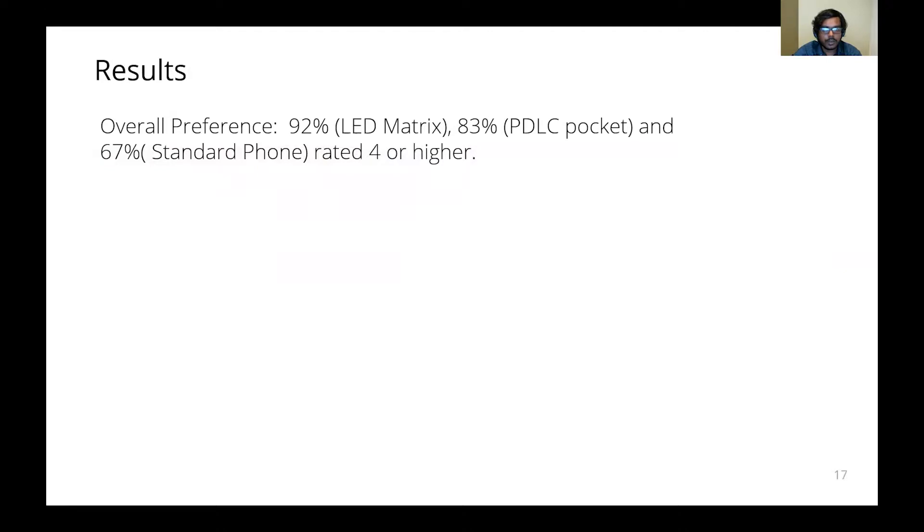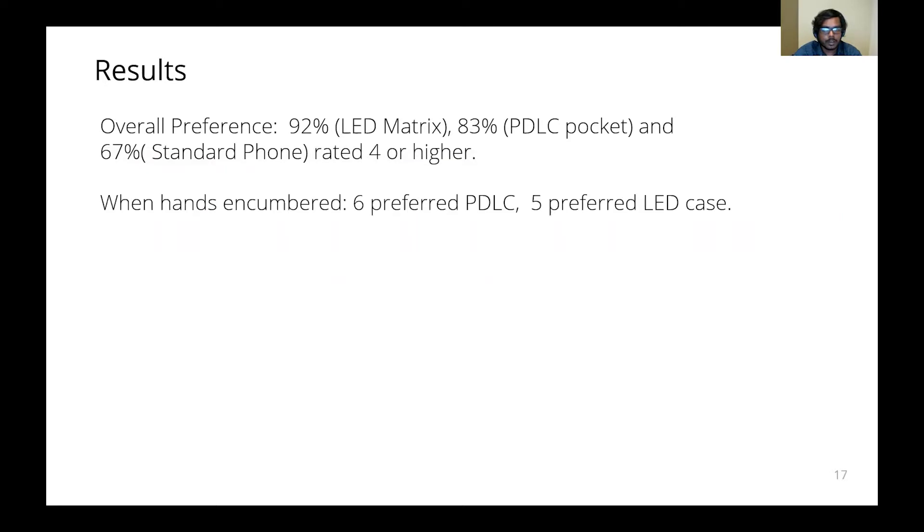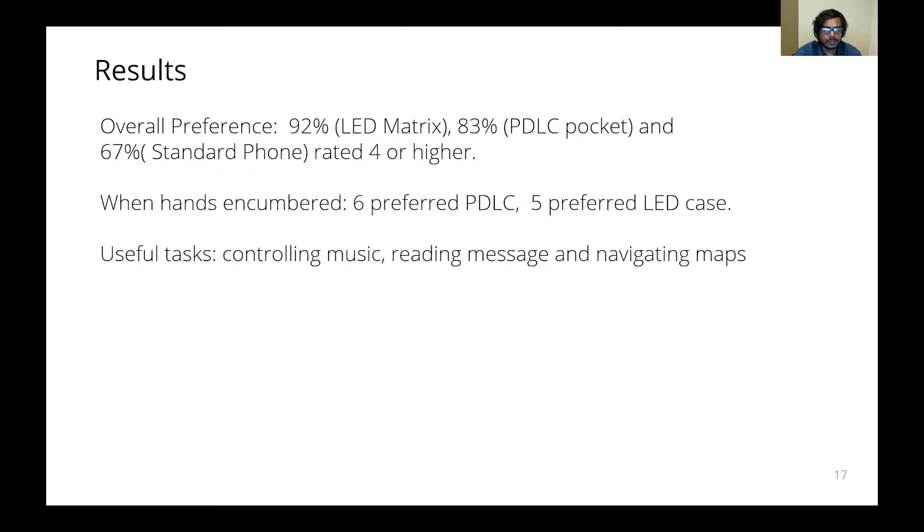In terms of overall preference, 92% of participants rated 4 or more for the LED matrix, whereas only 67% rated similarly for the standard phone prototype. When hands are encumbered, 6 participants preferred the PDLC prototype whereas others preferred the LED case. Some of the useful tasks that can be done using thru-fabric devices include controlling music, reading messages, and navigating maps. The LED case was preferred for managing privacy and fashion aesthetics.